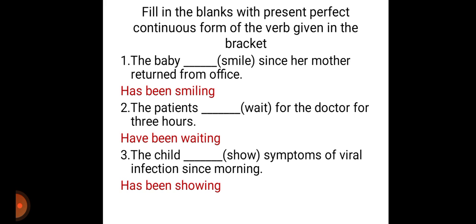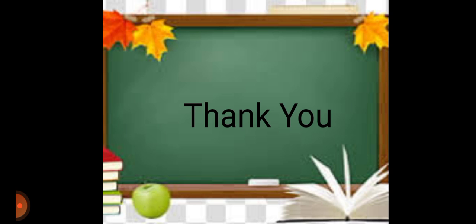Next one: the child dash show symptoms of viral infection since morning. Child is a singular subject, so we use has been showing. The format of this present perfect continuous tense is has or have plus been plus verb plus ing, used to indicate an action that has started in the past and is still continuing. Thank you for watching the video.